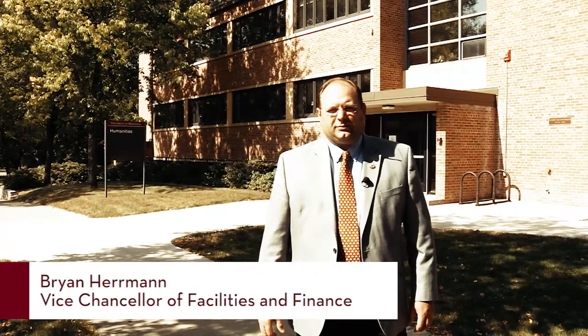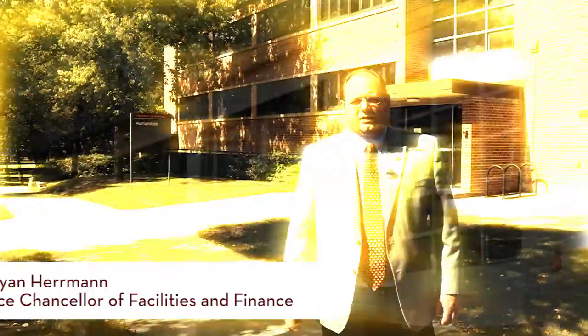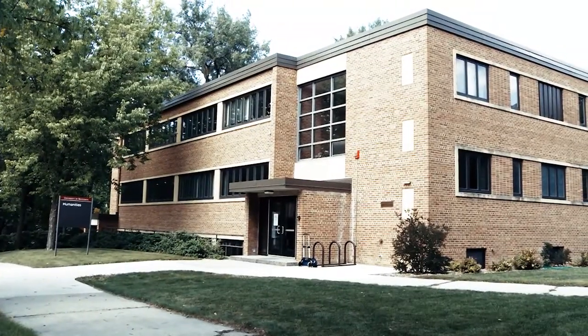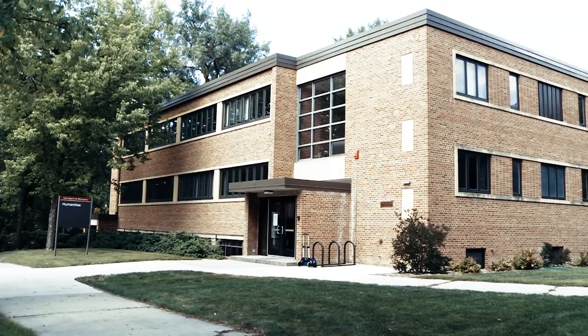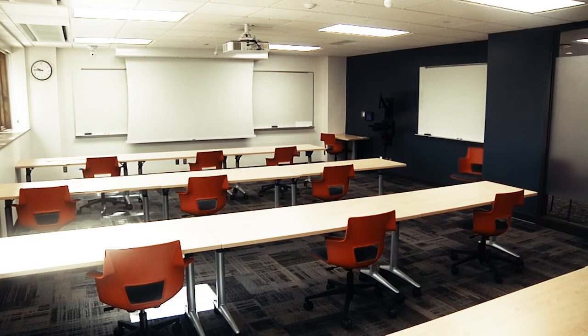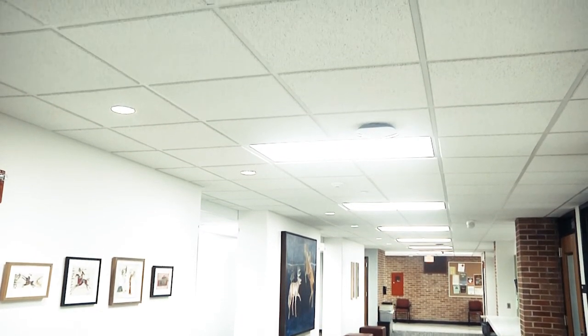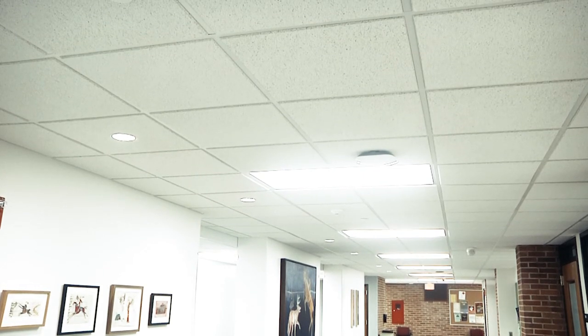Here you have the Humanities building. We're very excited about the renovation that we've been able to accomplish on this building. We've done this building in a couple of phases. The first phase was to do the heating and air conditioning, and we put in a really neat heating system called a chilled beam system, which does both heating and cooling.